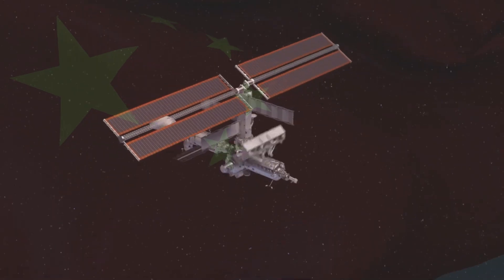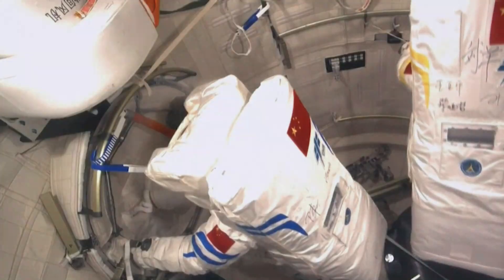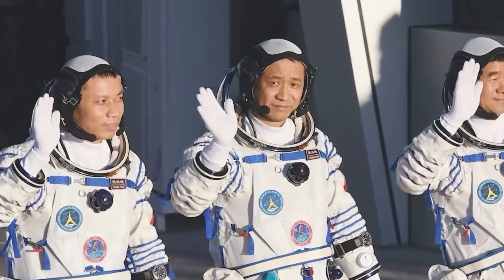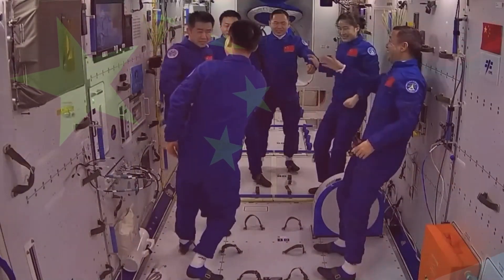Keenly awaited, the sealed doors of the new China space station slowly creak open. What secrets lie within the Tiangong? With the recent docking success, a crew of six Taikonauts starts life aboard, promising extraordinary insights into the mysterious world of Chinese space exploration.